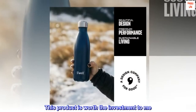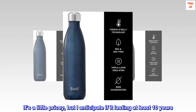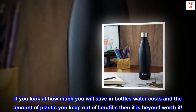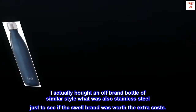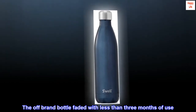This product is worth the investment to me. It's a little pricey, but I anticipate it lasting at least 10 years. If you look at how much you'll save in bottled water costs and the amount of plastic you keep out of landfills, it's beyond worth it. I actually bought an off-brand bottle of similar style, also stainless steel, just to compare. The off-brand bottle faded with less than three months of use and developed small rust spots on the inside liner.